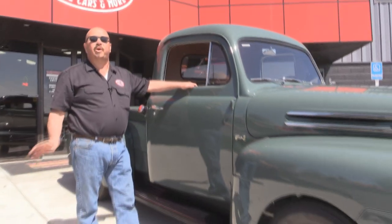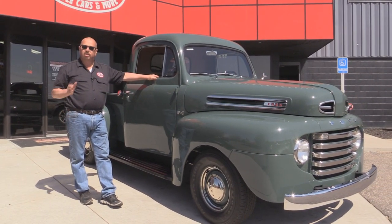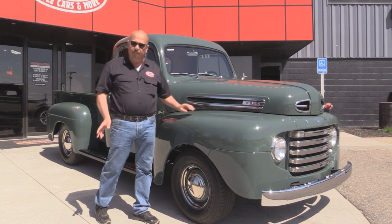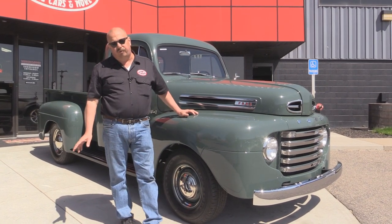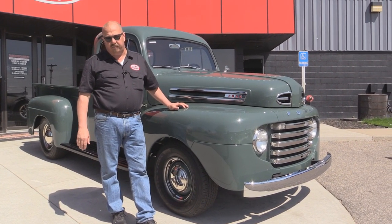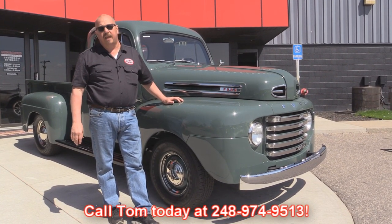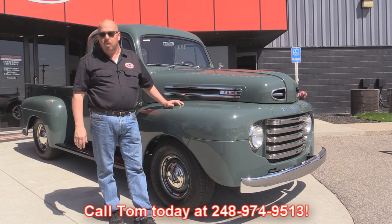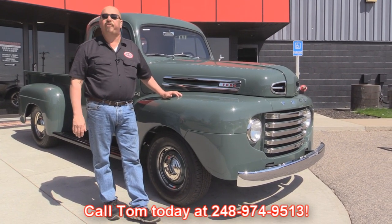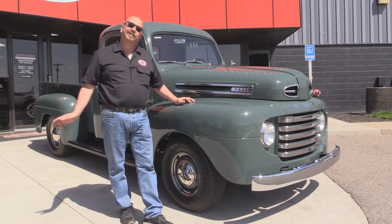At Vanguard Motor Sales we're not consignment dealers. That means we take the time to check these things out before we buy them. Then when we get them here to our shop, we run them through an inspection process that allows us to answer any question that you may have about them. So call Tom at 248-974-9513. We carry an A-plus rating with the Better Business Bureau and we've got 100% positive feedback on eBay over 10 years.